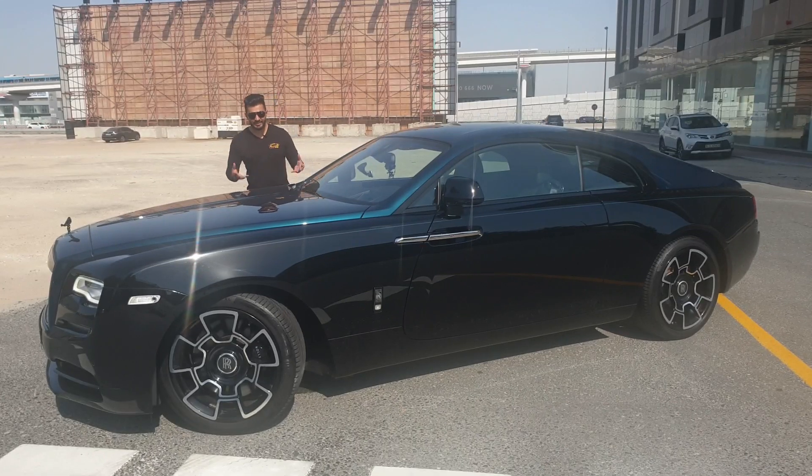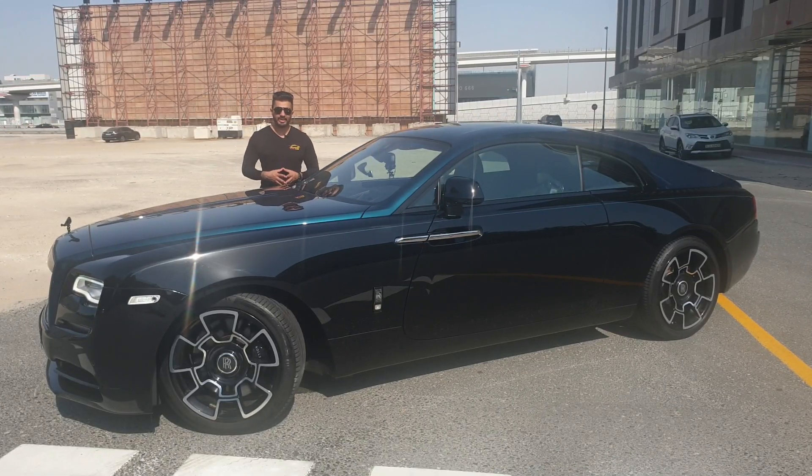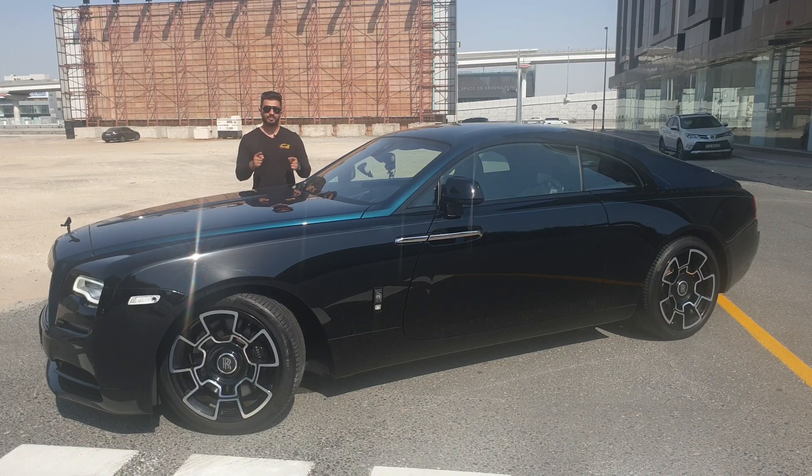Finally, this was the Black Badge Wraith Adamus Collection. Hope you enjoyed the video. Do subscribe to the channel, share it with your friends — many more cars and limited cars to come. Peace out.